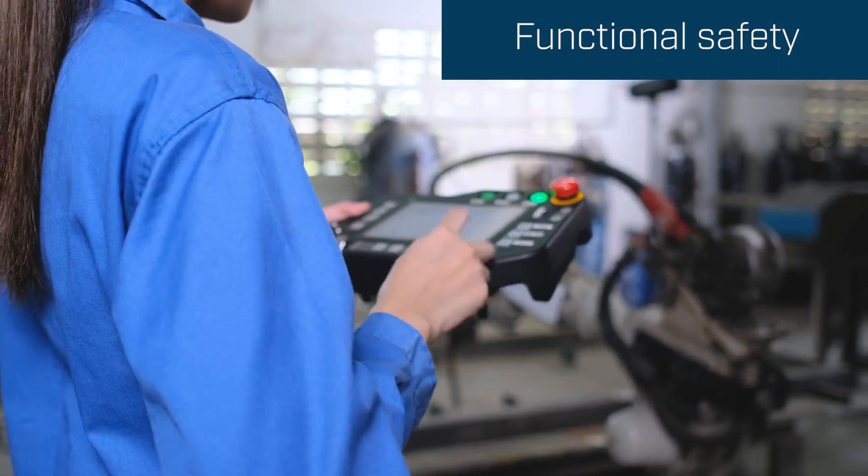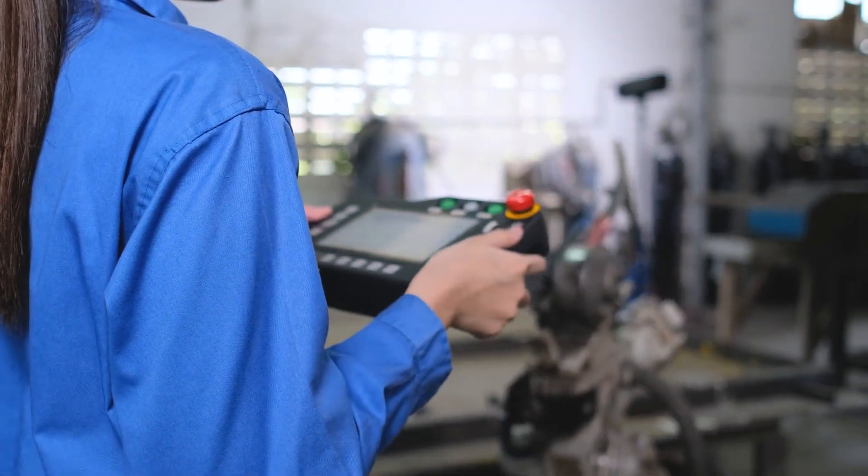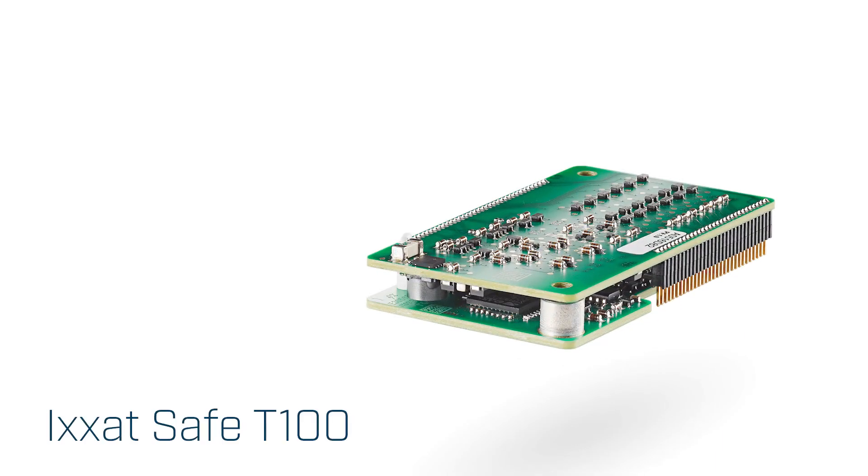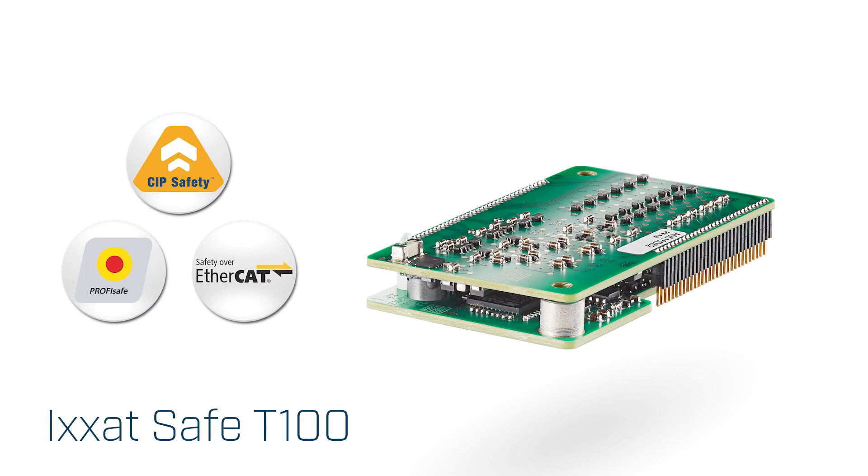This particular robot is connected to a safety network, making it stop whenever humans are present. The ICSATS Safety 100 enables the robot to communicate on any safety network.